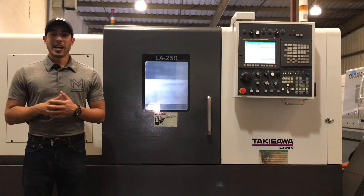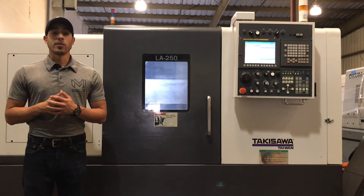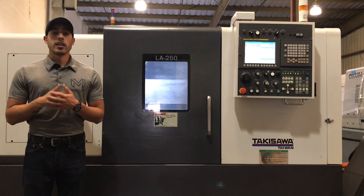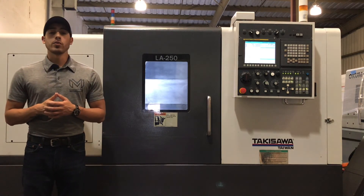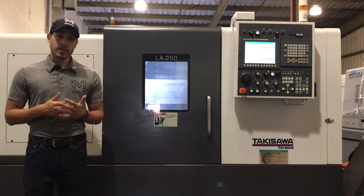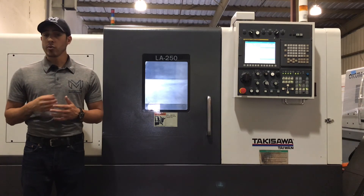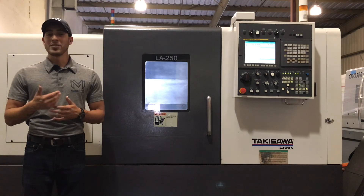Well, there you have it — the Takasawa LA250. For any further questions call us at 909-919-9700, or jump over to our website at www.machinestation.us. You can email us at sales@machinestation.us. Like, comment, subscribe if you enjoyed this video, and we will see you next time.